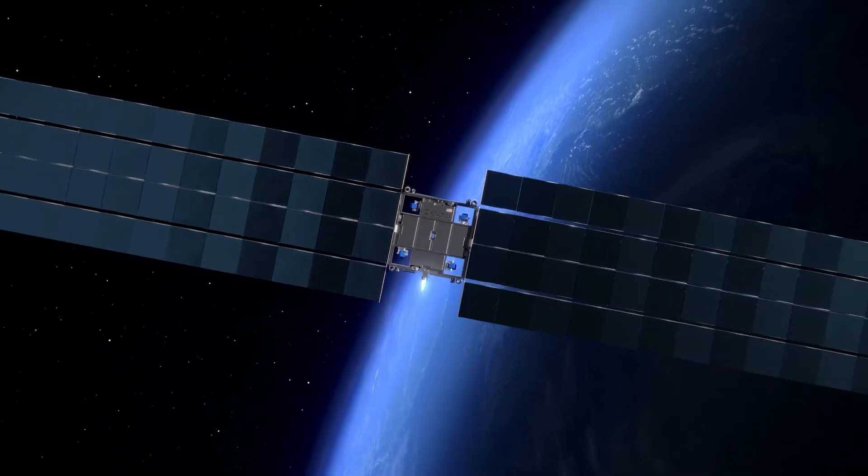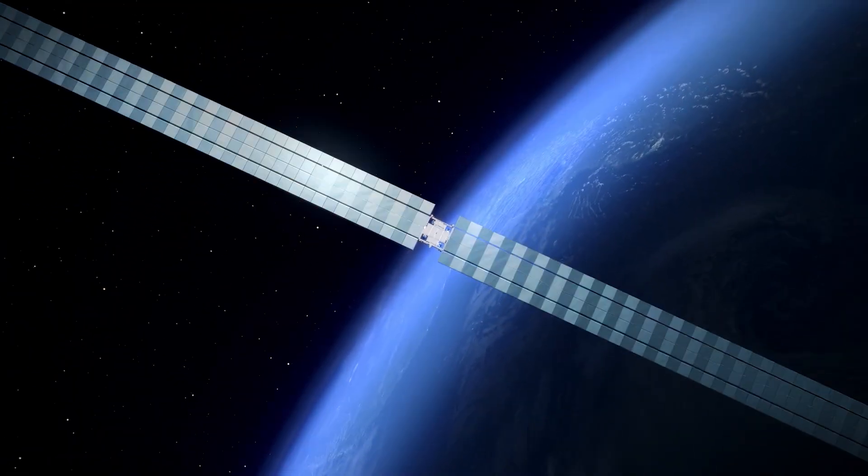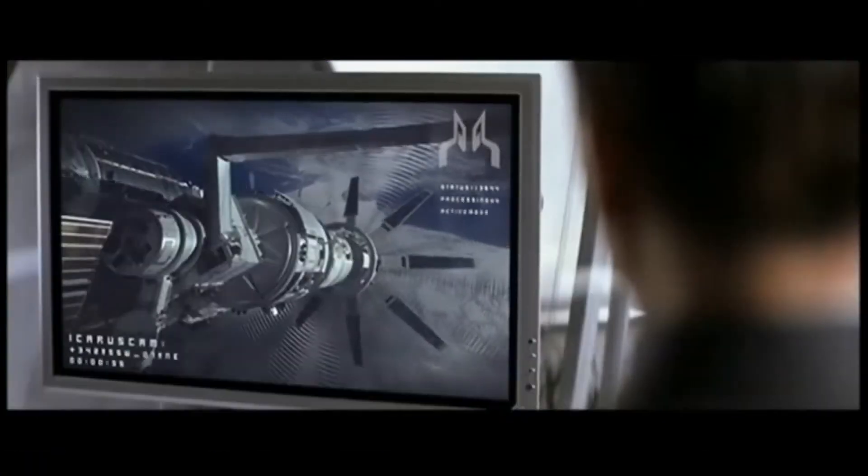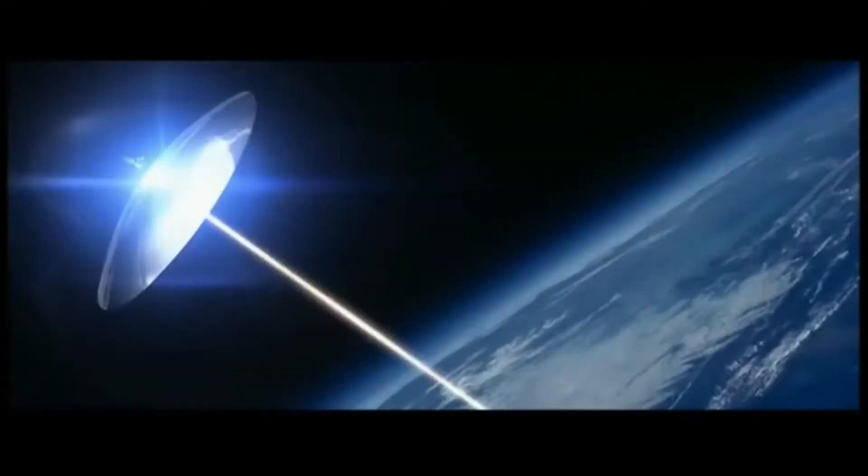Aetherflux is set to launch a groundbreaking satellite designed to harvest solar energy in space and transmit it wirelessly to any location on Earth. It's a bit like something out of a spy movie, where energy is sent from space right to a specific spot on the planet.